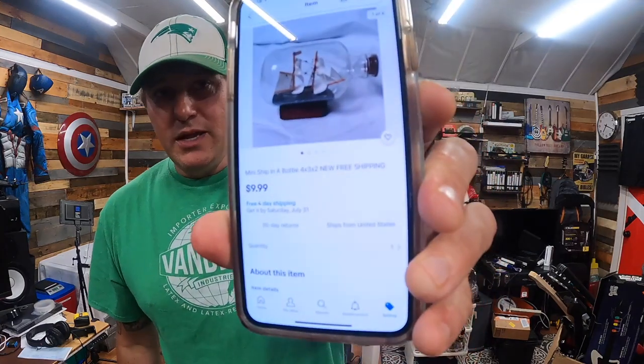We can't go a weekend without selling one of those mini ships in a bottle. There's about 60 in the box — I paid $40 for the whole box, so about 60 cents per piece. Each one sells for $9.99 free shipping, and I make around $4 to $5 on each one. When they're all done, I'll probably profit about $200 on that box. They're easy to store and will just sell as they go.